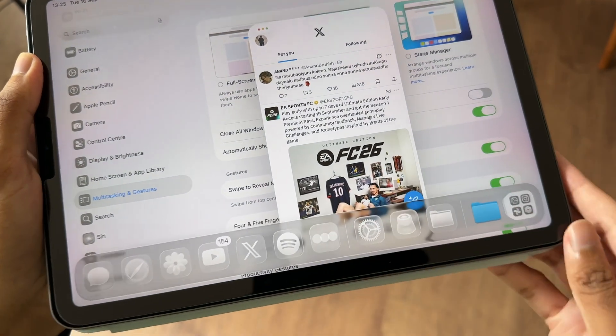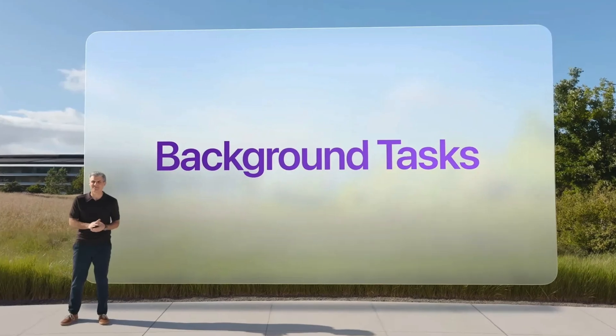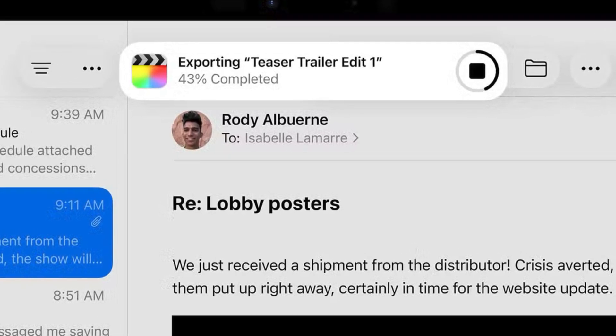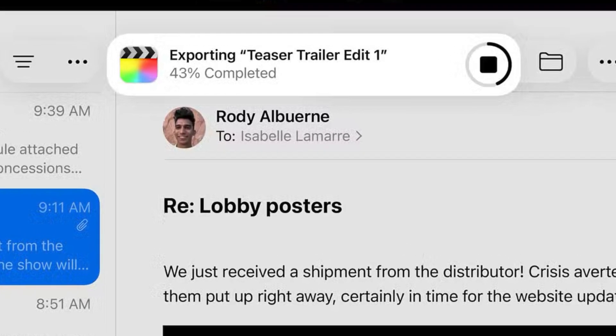There are a couple of extras first-time iPadOS 26 users should absolutely check out. First, background activities — if you're exporting a big video in Final Cut or downloading a huge file, you no longer have to sit staring at a progress bar. Switch to another application and the task keeps running in the background, with progress displayed as a Live Activity. This makes the iPad feel so much more capable for real work because it's not locking you into one app at a time.